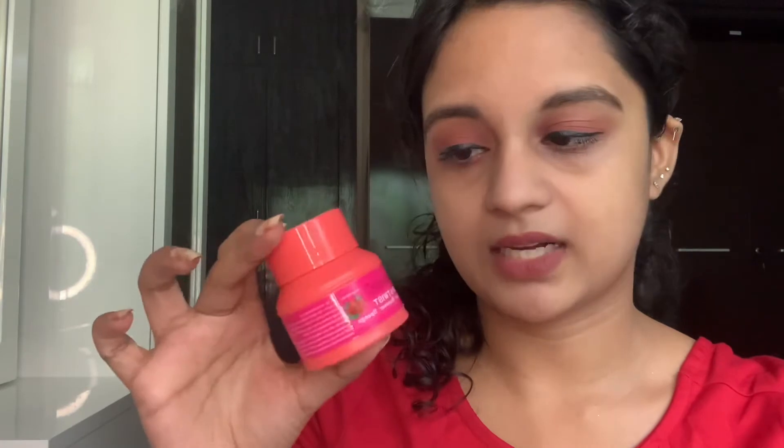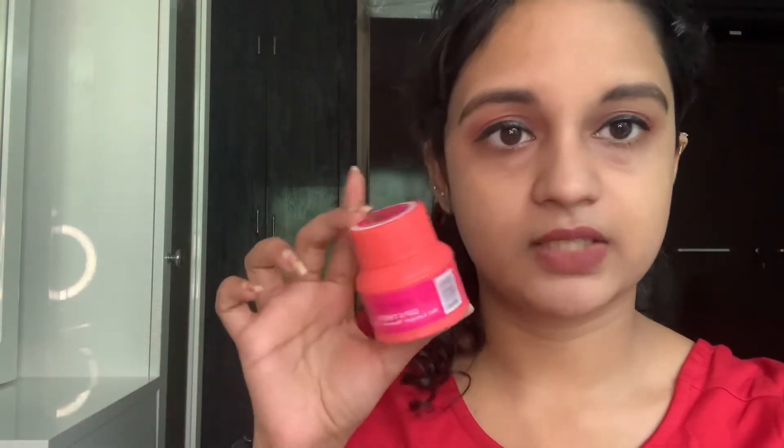So the first one is nail polish remover. This one is from the brand Swiss Beauty — it's the Dip and Twist nail polish remover. Changing nail polish with cotton and remover is a messy process, so this dip and twist makes it easy. You just put your hand in and you can remove the nail polish.